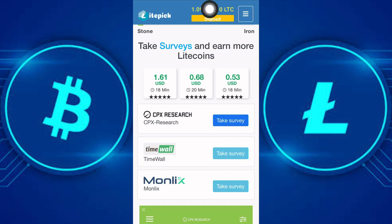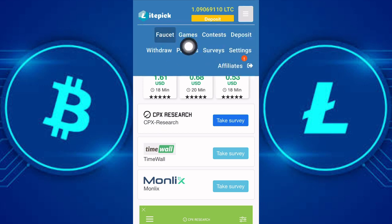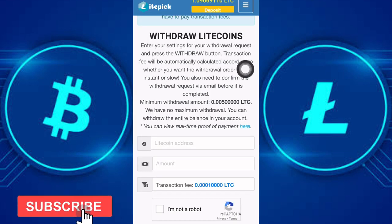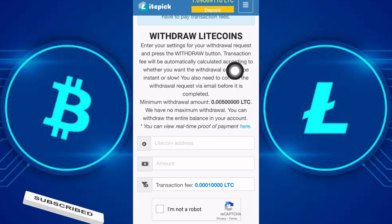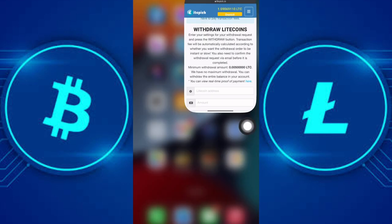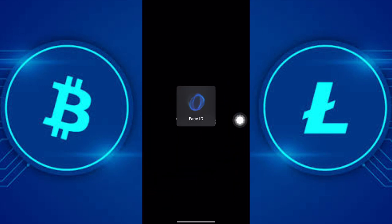Here in my account I have been able to accumulate about one Litecoin, so now we are going to withdraw. Let's click on this button, then click on withdraw and go to the withdraw page. Scroll down — the minimum withdrawal is 0.005 LTC, and a transaction fee of 0.0001 LTC will be taken each time you withdraw.